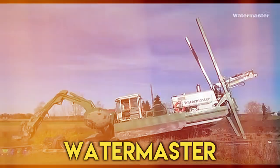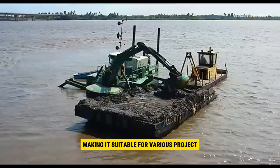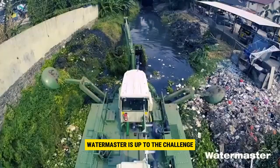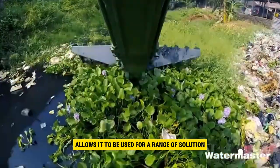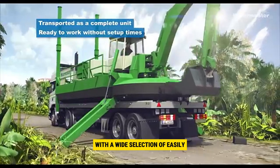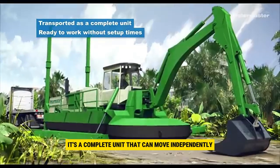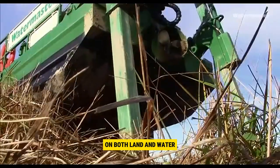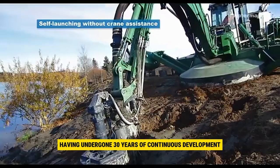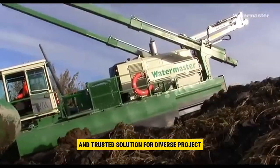Number 8: Watermaster. Watermaster is a versatile machine designed for tasks like dredging, piling, and raking, making it suitable for various projects. Whether you're working on dry ground or need to reach depths of up to 6 meters, Watermaster is up to the challenge. Its multipurpose design allows it to be used for a range of solutions. One of Watermaster's key strengths is its adaptability — with a wide selection of easily interchangeable attachments, the machine can be customized to meet the specific requirements of your site. It's a complete unit that can move independently on both land and water. Having undergone 30 years of continuous development and boasting 300 references worldwide, Watermaster has proven itself as a reliable and trusted solution for diverse projects.